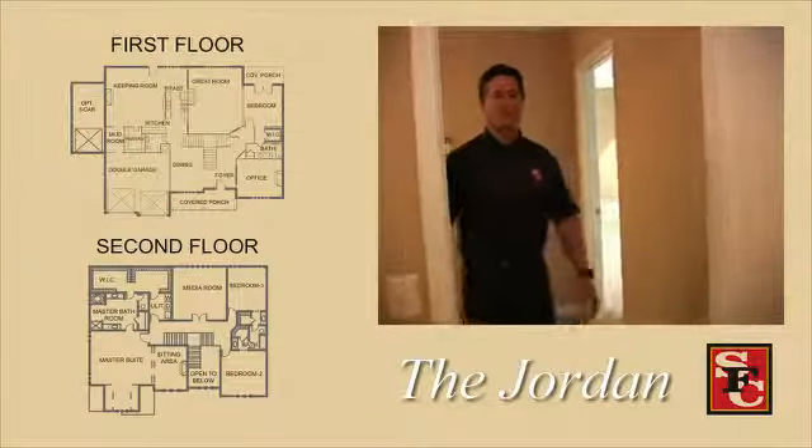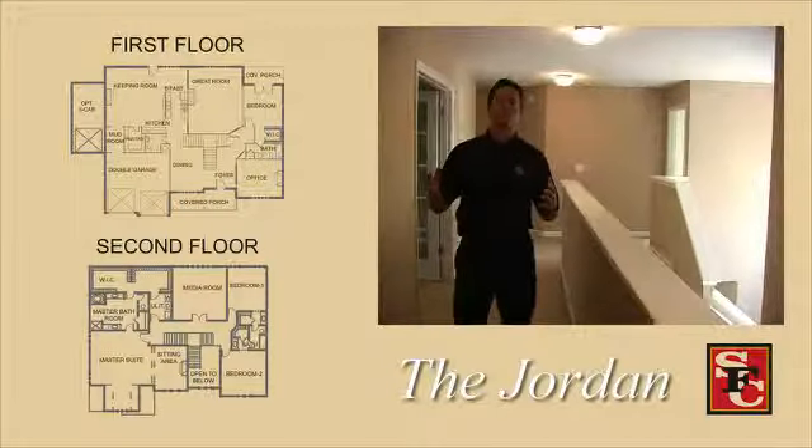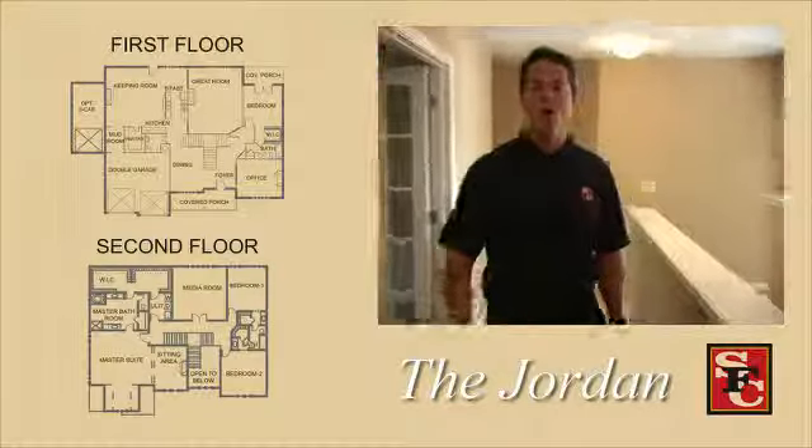This is one of the most exciting plans that SF Communities has ever built, and we hope you can experience it. Come out to one of our subdivisions — maybe someday this will be the plan you call home. Thank you.